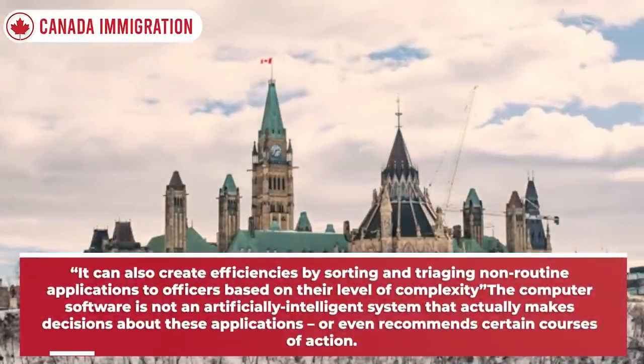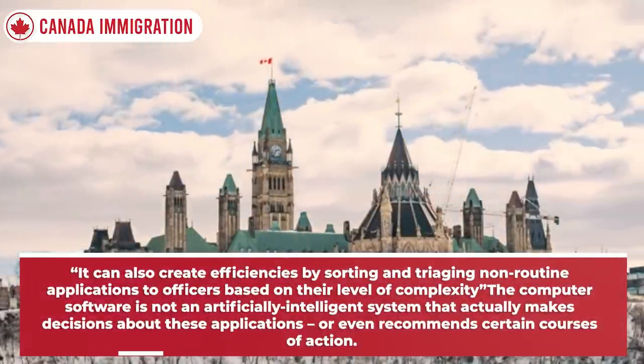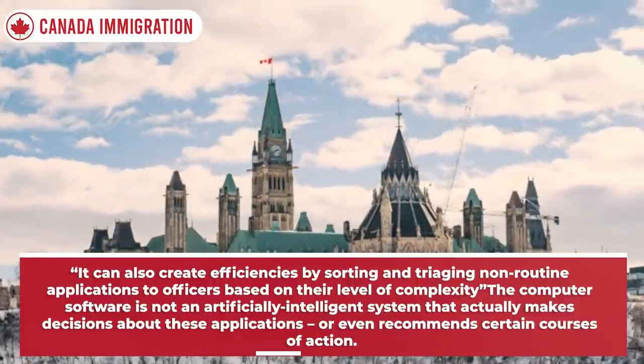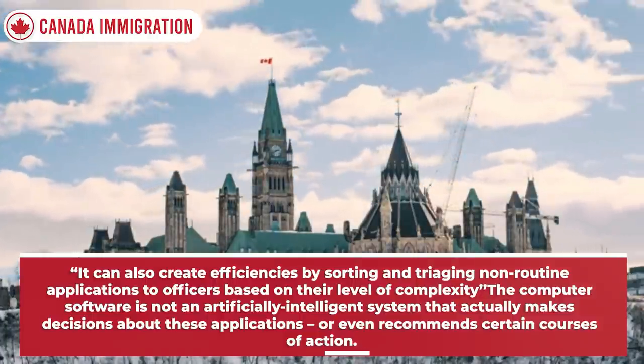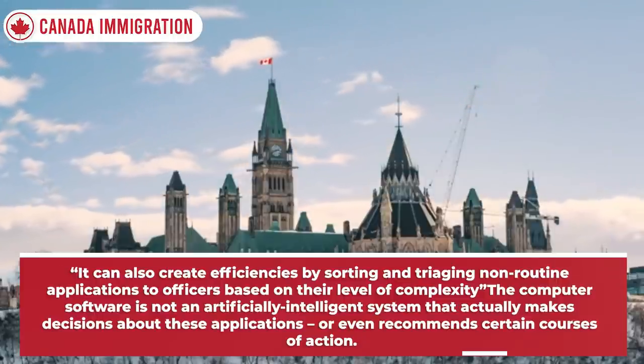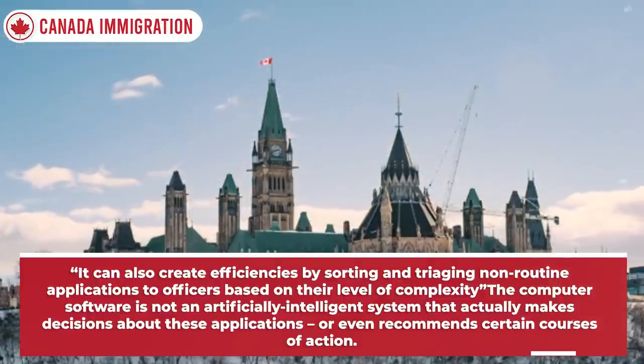It can also create efficiencies by sorting and triaging non-routine applications to officers based on their level of complexity. The computer software is not an artificially intelligent system that actually makes decisions about these applications or even recommends certain courses of action.